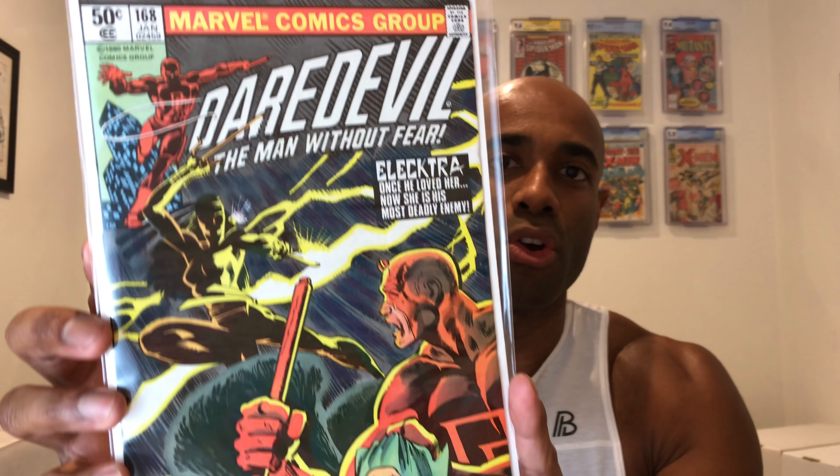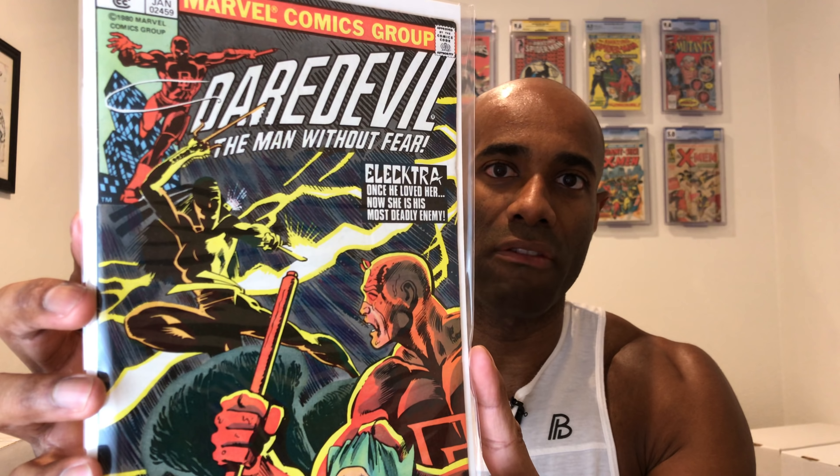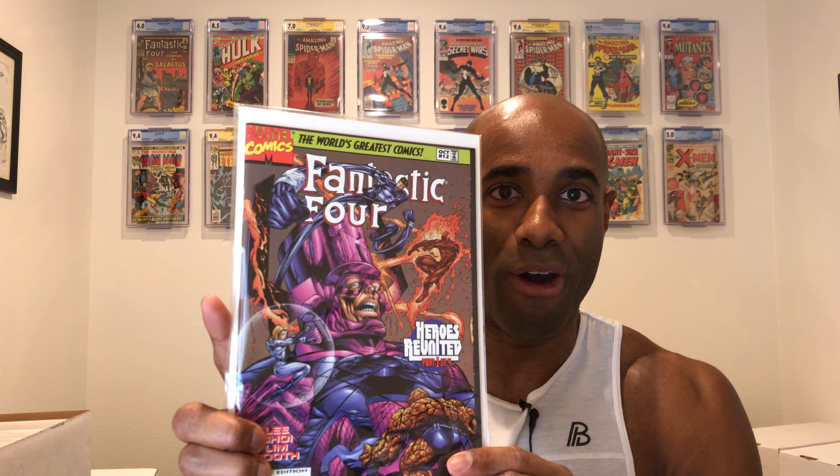We also picked up Daredevil number 168 — gorgeous cover with the Elektra on the front cover. Next is Fantastic Four number 12. This is an awesome story arc that I'm actually going to be featuring soon in one of my videos. It's a series that was done by Jim Lee when he returned to Marvel from DC briefly — he did a 12-part Fantastic Four story arc, and I had every single issue except for number 12, and now I have it.